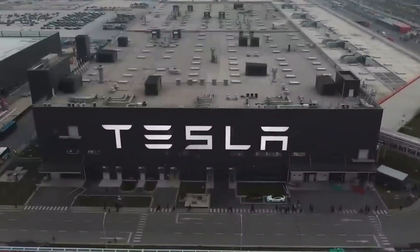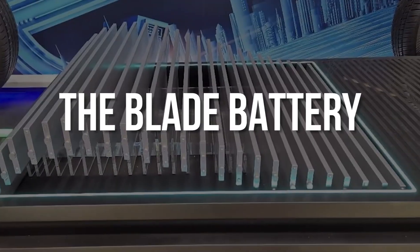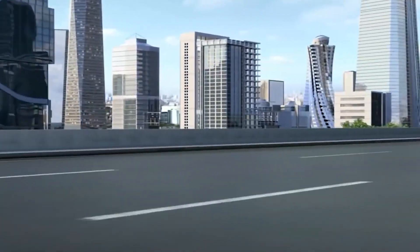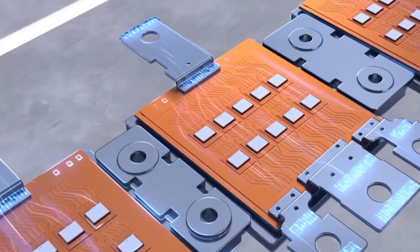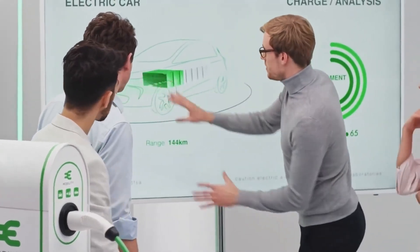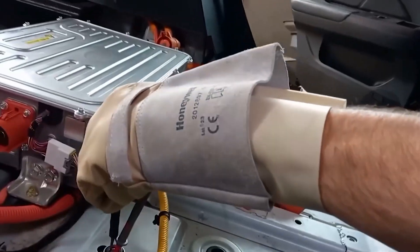In this video, we'll delve into the details of BYD's Blade Battery technology, exploring why it might just be the game-changer the electric vehicle industry needs. From enhanced safety features to potential cost advantages, we'll break down the key aspects that set the Blade Battery apart and discuss whether it could outshine Tesla's formidable battery tech. By the end of this video, you'll have a better understanding of the BYD Blade Battery, and why it may be better than the Tesla Battery.